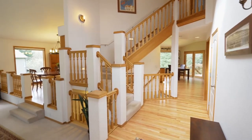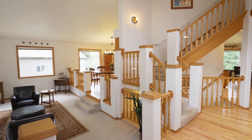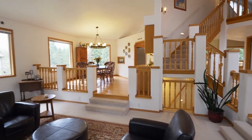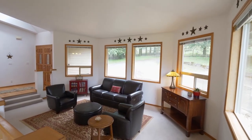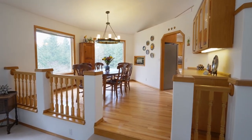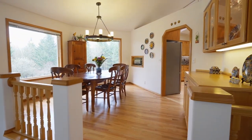Heading inside, you'll discover high ceilings and tons of natural light with an open, inviting floor plan. From the sunken formal living room, head to the formal dining room with built-ins.